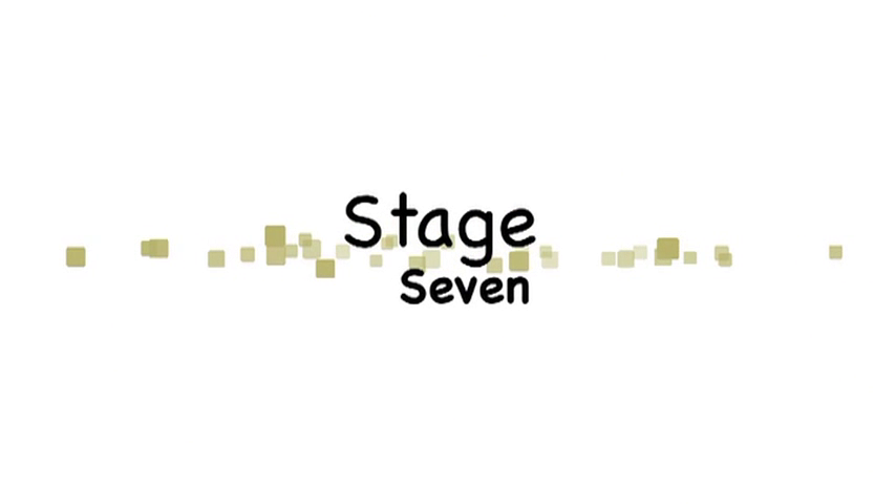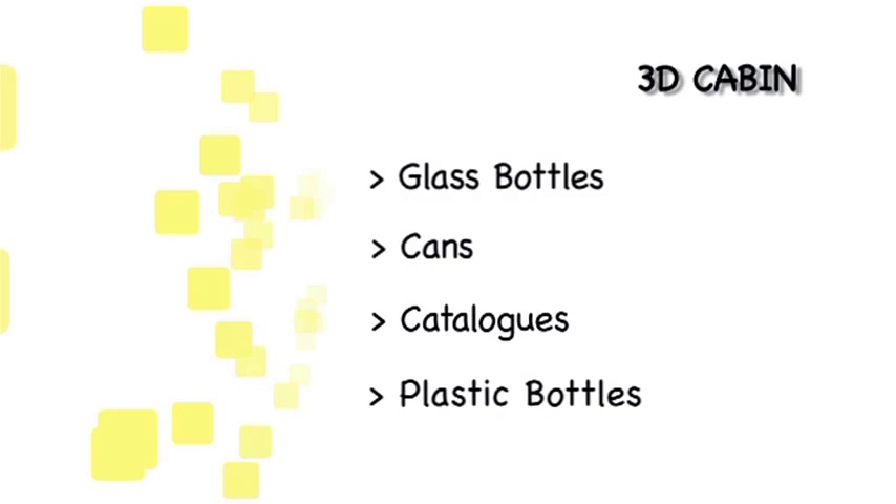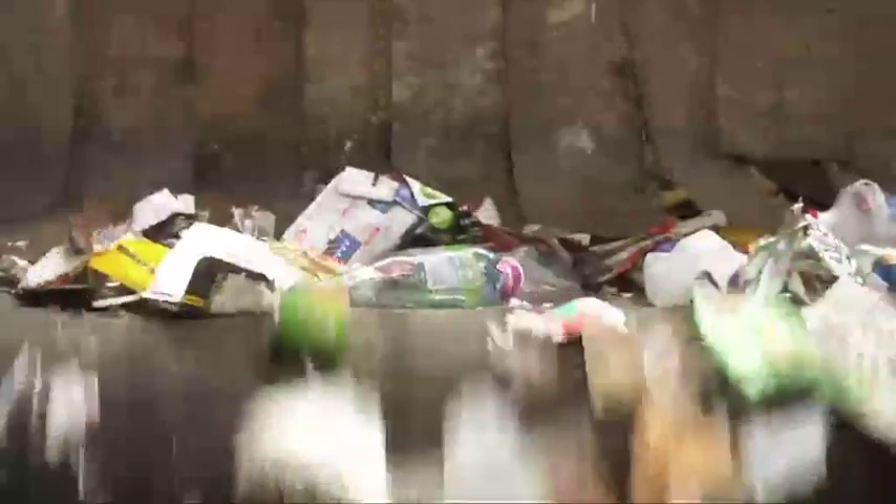Stage 7: this is the 3D cabin. Waste materials such as glass bottles, cans, and catalogues come here from the V-screen, and trained staff remove any remaining large items, like the Yellow Pages.